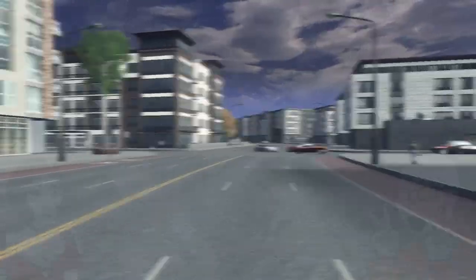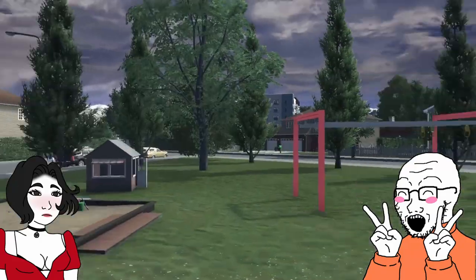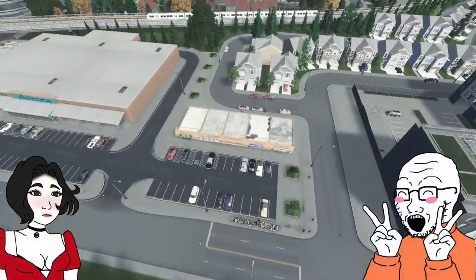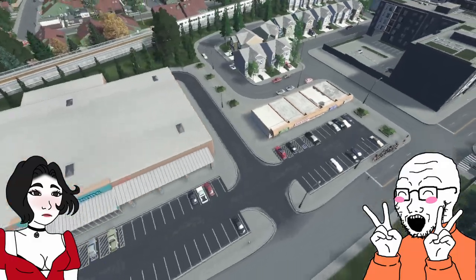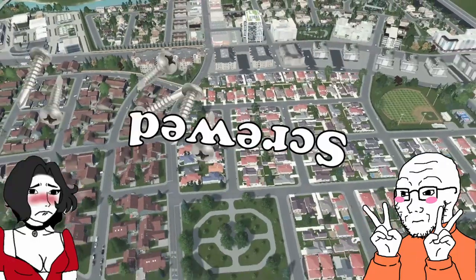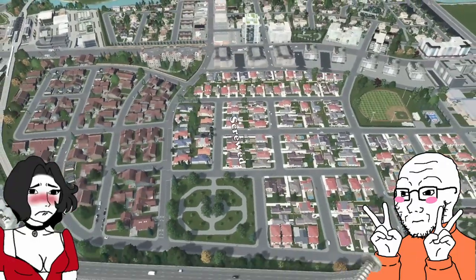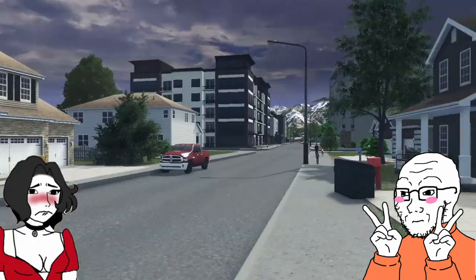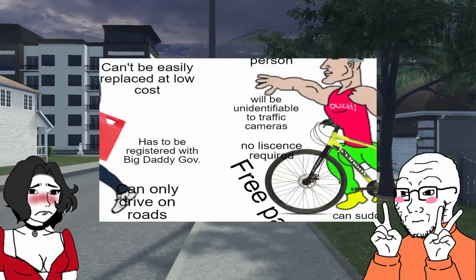If you've ever spent any time in the American suburbs, you know they can be quite the unfriendly place. If you don't have access to a car, you're basically screwed. There's no bus or train service for miles. Don't even think about trying to walk or bike anywhere. But it doesn't have to be this way.